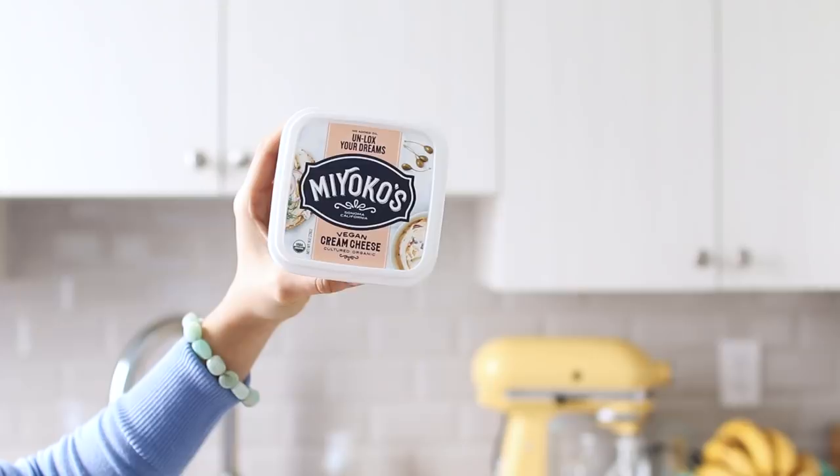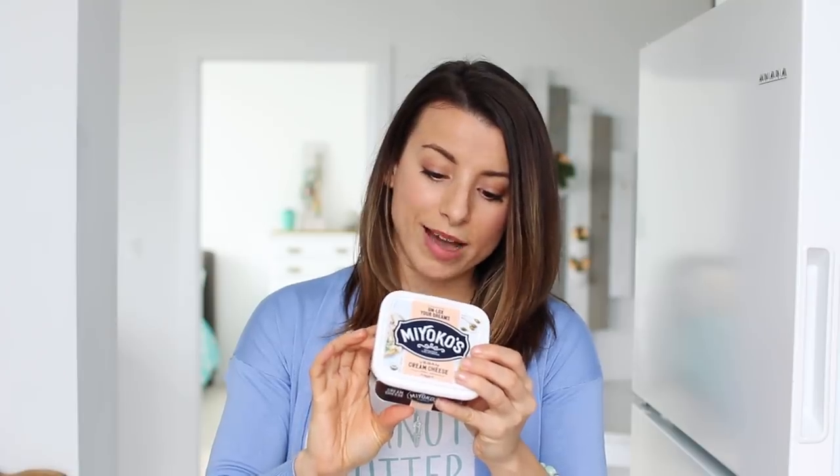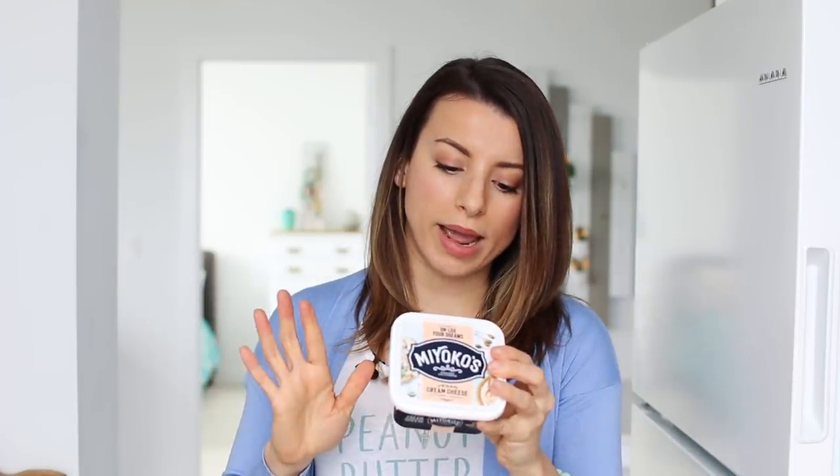This is not a Trader Joe's branded item but it was at Trader Joe's — it's Miyoko's vegan cream cheese, made with cashews. The ingredients are great. A lot of vegan cheese alternatives are all soy and weird vegetable oils, but this one's not too bad. Sometimes I just crave cream cheese, and if I'm going to have it, I either like a vegan one or a good quality dairy one.